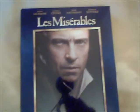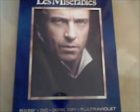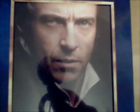This is Les Misérables. It's Blu-ray plus DVD plus digital copy, and this is a fantastic film. That's Hugh Jackman on the front there.